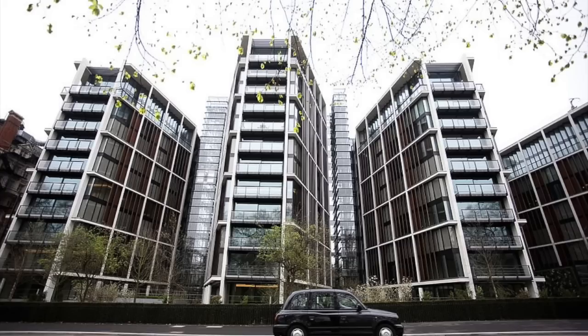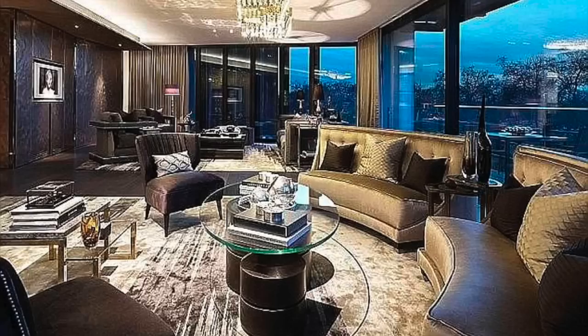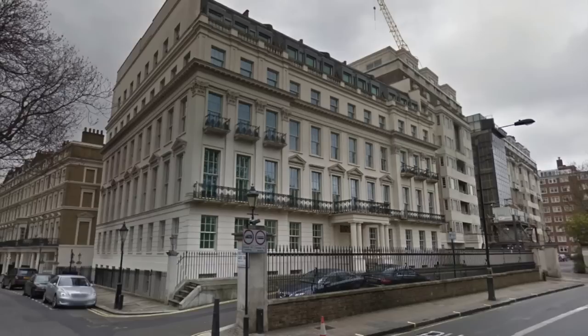Number 2: One Hyde Park, Knightsbridge — £160 million. This prestigious new development sold the flat for a cool £160 million. Being a resident in this luxurious collection of homes offers some exclusive benefits: on top of its prime location, residents have complete access to Mandarin Oriental services, a 24/7 concierge, a virtual experience room, a cinema, spa, and fully equipped gym.